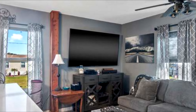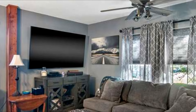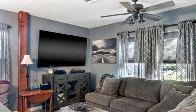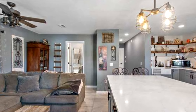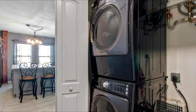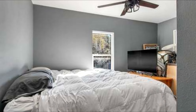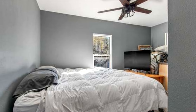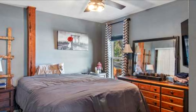Thank you for joining us on this tour of the stunning $500,000 Florida container home, built with three 40-foot containers. We hope you enjoyed discovering the unique design, luxurious interiors, and innovative features of this remarkable residence. From the spacious living areas to the exquisite details throughout, this home truly exemplifies modern container living at its finest.